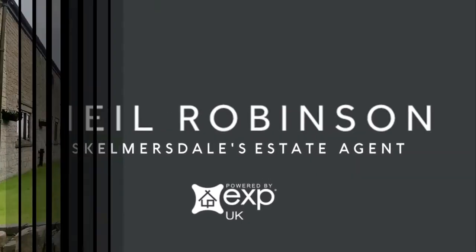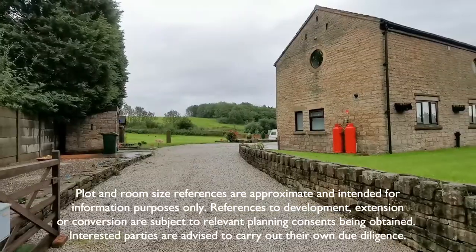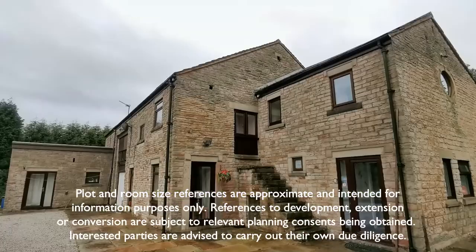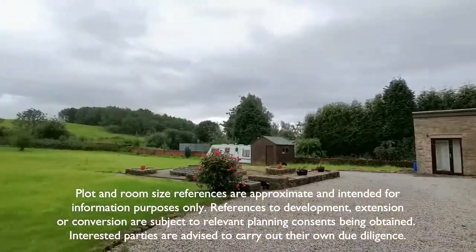Hi, this is Neil Robinson, Skelmersdale's estate agent. I have a unique opportunity for you today in the form of this 18th century barn located on Pimbo Lane in Up Holland, sitting in a wonderful plot of approximately two-thirds of an acre.